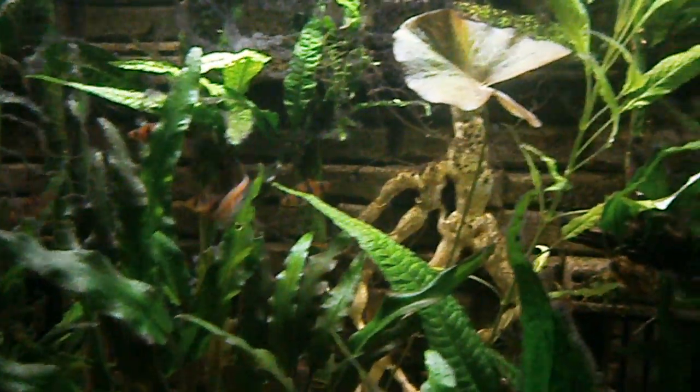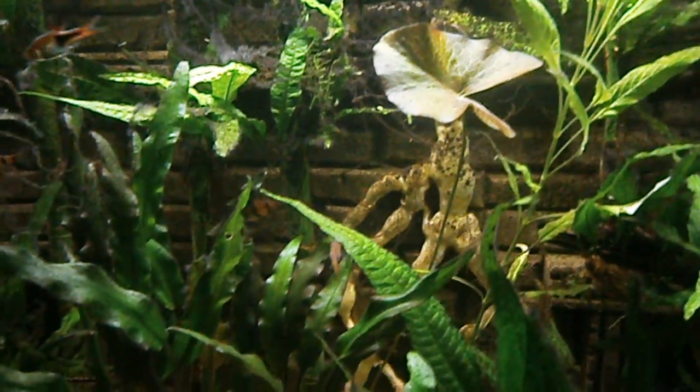Temple plant. Lots of Crypts and Java Ferns of various sizes. Another Temple plant. Water Lily — it's one of those Dwarf Lilies from Walmart. I've had that thing for about five years. And some more Crypts. Bamboo. So things are going pretty well with the plants.